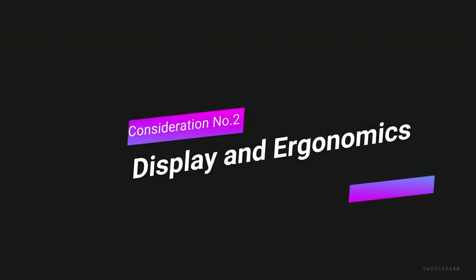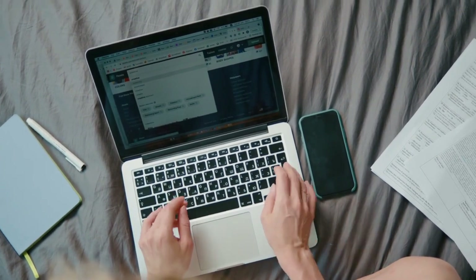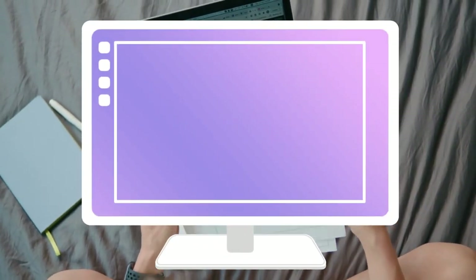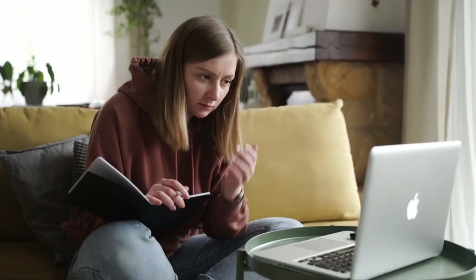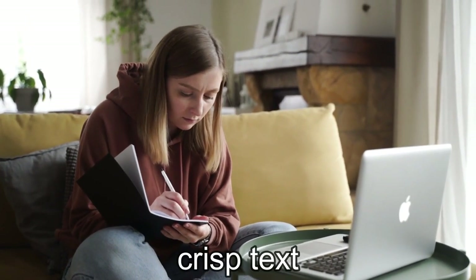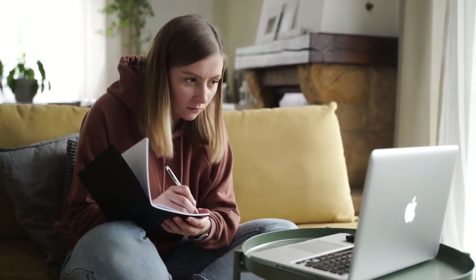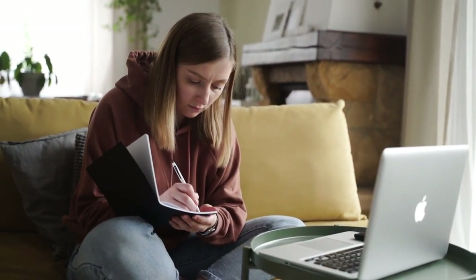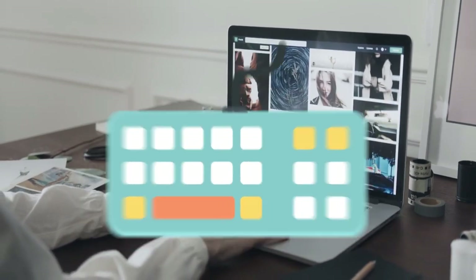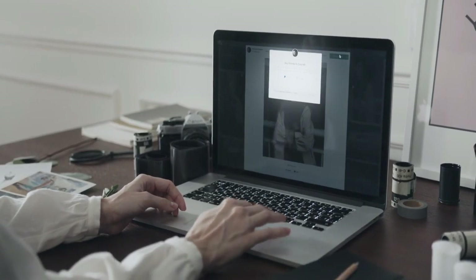Display and ergonomics. Let's dive into the visual wonderland — your laptop's display and the oh-so-important ergonomics. Imagine a screen that's not just a window, but a canvas for your ideas to come alive. A top-notch display brings vivid colors, crisp text, and a viewing experience that's easy on the eyes. But it's not just about the pixels — ergonomics play a superhero role too. Think of a keyboard that feels like a comfy pillow for your fingers and a screen that's kind to your neck. These small details can make marathon blogging sessions a breeze.